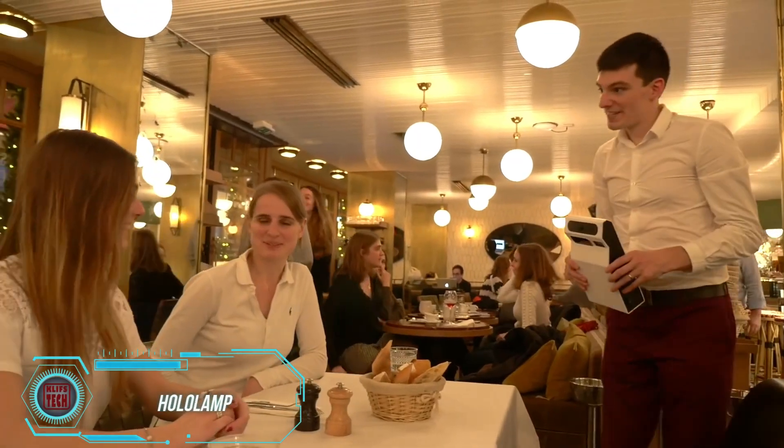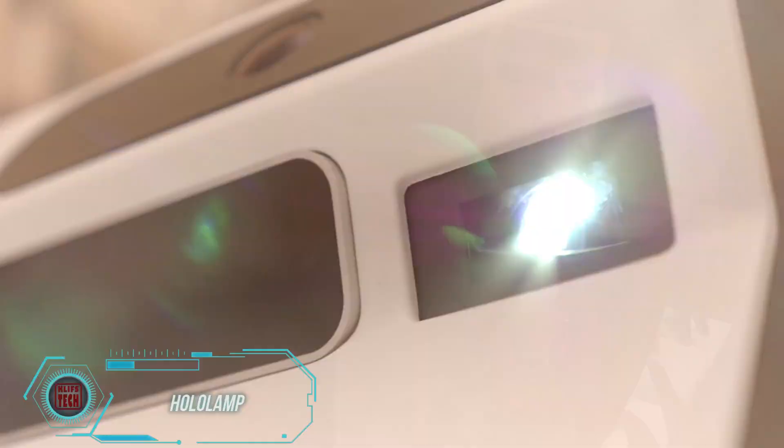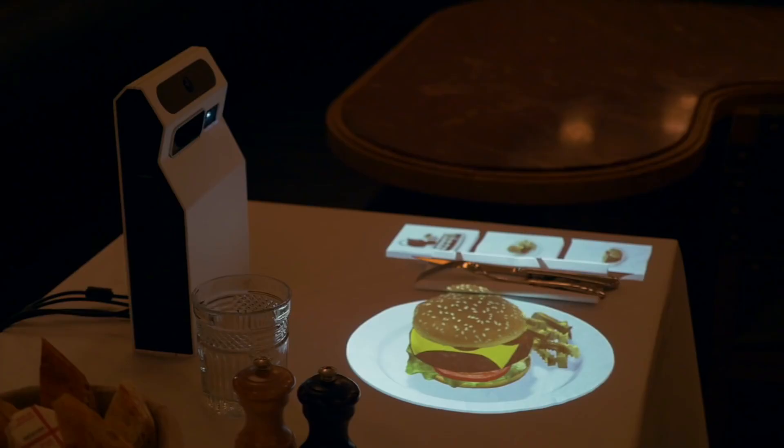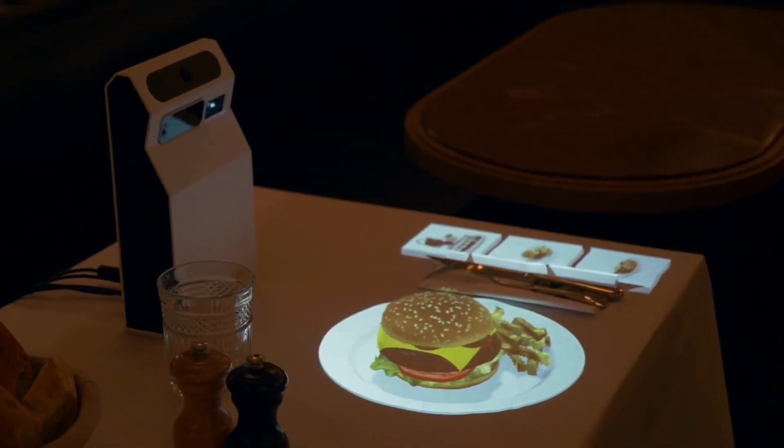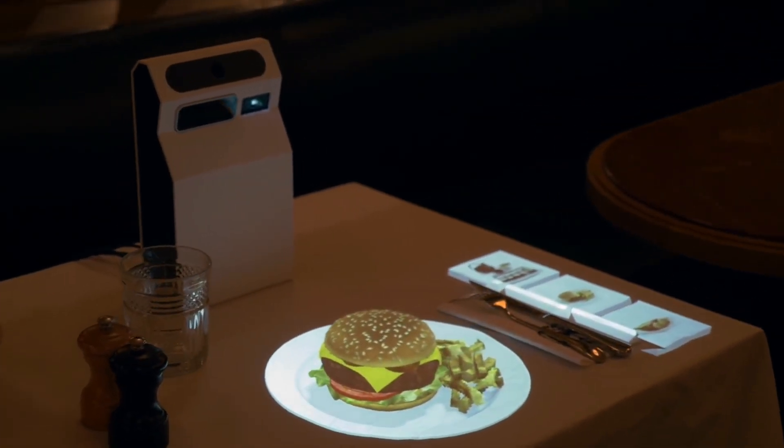Have you been to restaurants that have ditched paper menus? We're not talking about McDonald's and similar places. Many spots now use digital menus accessed via QR codes or smartphone apps. But HoloLamp has taken this to a whole new level.